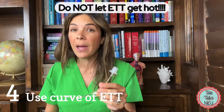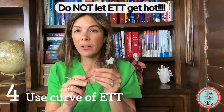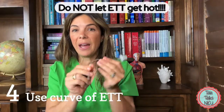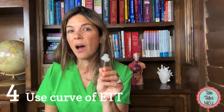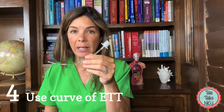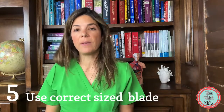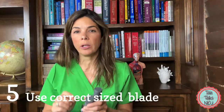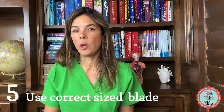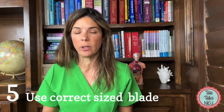Also remember that if ET tubes get hot under the radiant warmer, they become softer and much bendier — they kind of lose their curve and are harder to position. So make sure the endotracheal tube doesn't get too hot. The fifth tip is that maybe you are using the wrong size blade, and honestly I see this a lot in the unit — it's often a reason why somebody is missing their intubations.